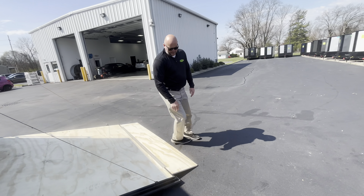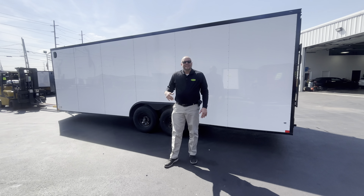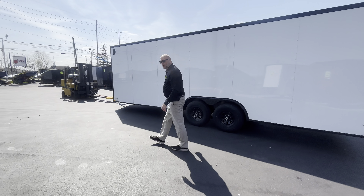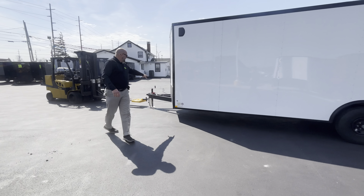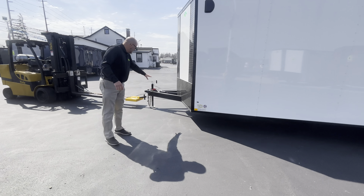Easy drop, easy lift. These have 4995 axles — basically 5,000 pound axles. They've got the extended tongues; all of these have the extended tongues. This is important to know because most trailers do not. It's a 72-inch extended tongue, and that's going to save your bumpers from being damaged from jackknifing when you're backing it into tight spots.